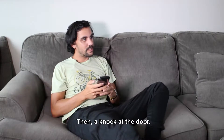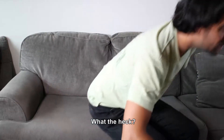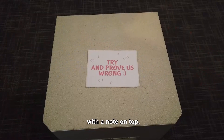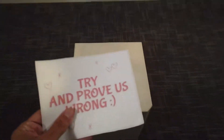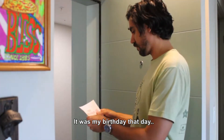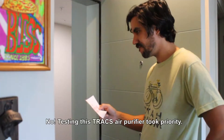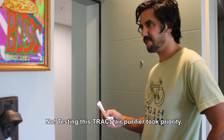Then a knock at the door. What the heck? It was a Trax air purifier with a note on top. It was my birthday that day and I was about 30 minutes late for my surprise party, but no — testing this Trax air purifier took priority.